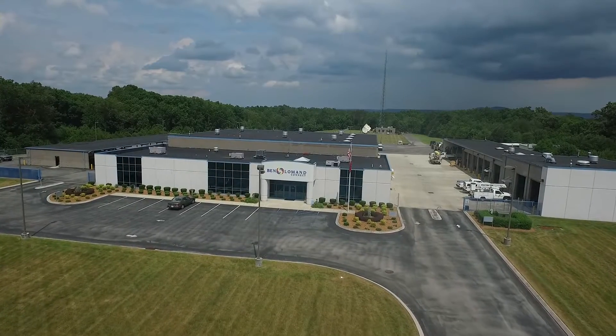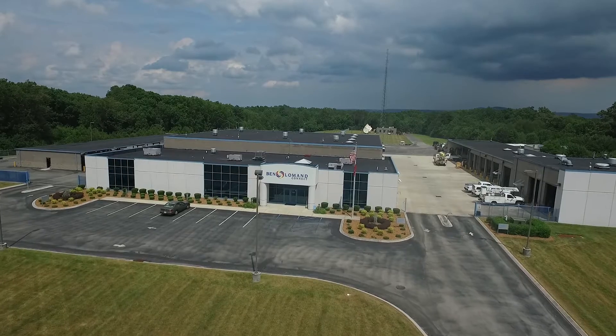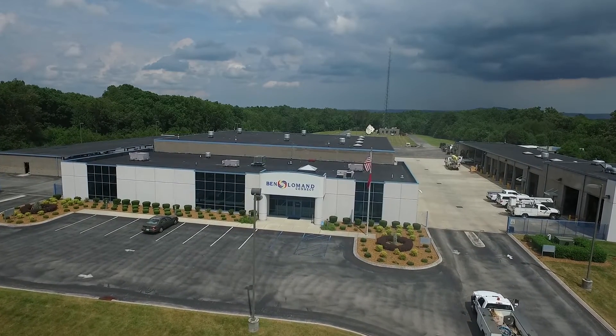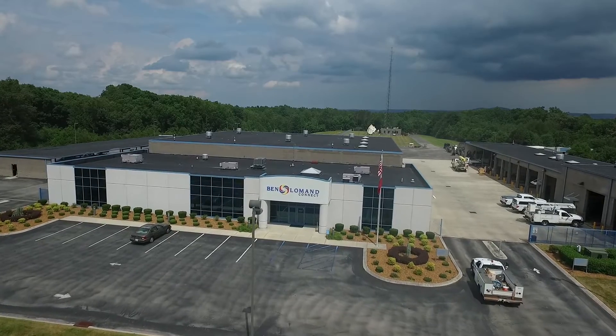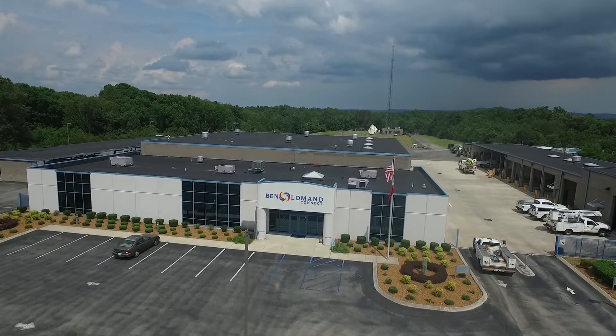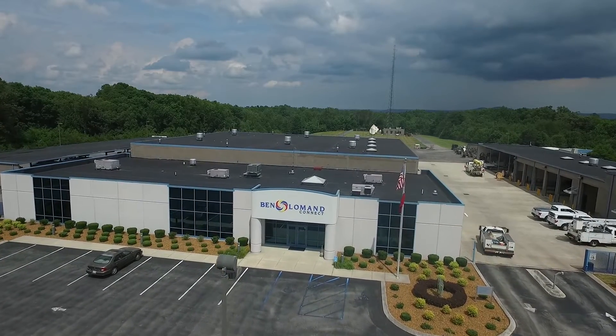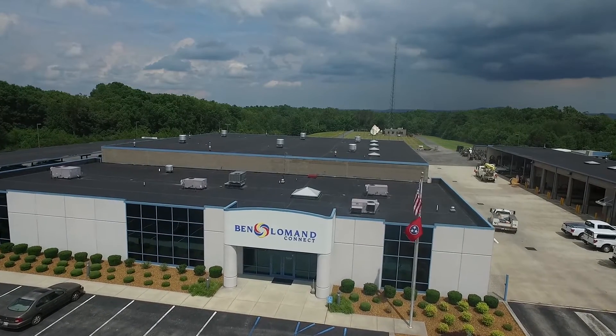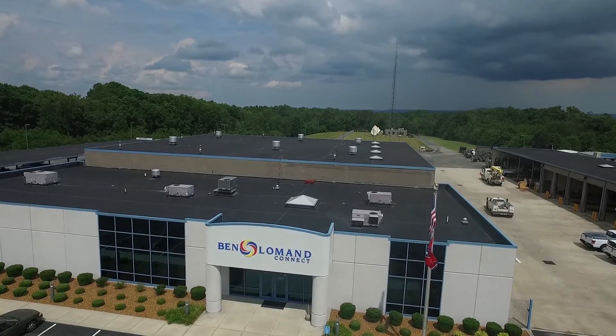Ben Lohman Fiber is the most sought-after service throughout the counties we serve. Through Ben Lohman Fiber, we can supply homes and businesses in rural Tennessee with speeds up to 1 gig, surpassing top speeds in cities such as Nashville, Memphis, and Knoxville. This video will show you the process we go through at Ben Lohman Connect to bring that valuable connection to your home or office.